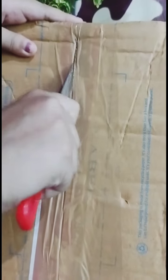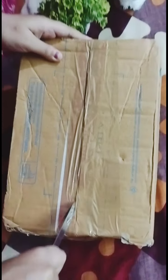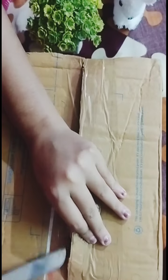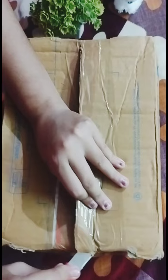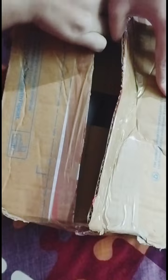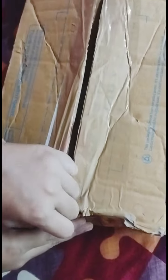Hello everyone, welcome back to my channel Beauty and Product Review. I hope you all are doing great. This video is an unboxing video of L'Oreal Total Repair 5 shampoo and Resume Keratin Smooth shampoo. If your hair is frizzy, has dandruff, and hair fall, you should try these shampoos.